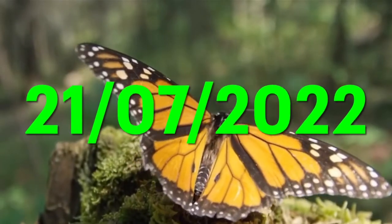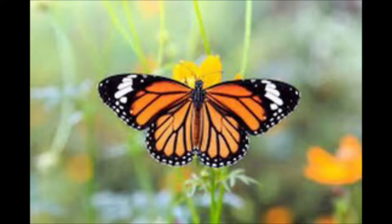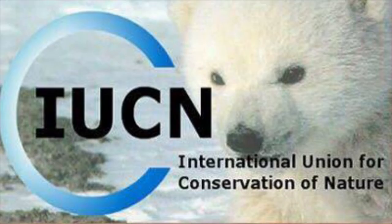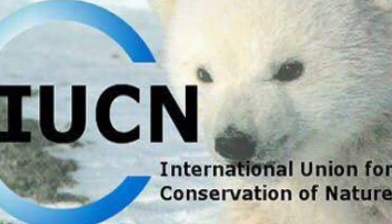As of 21st July 2022, monarch butterflies, one of the most well-known insects, are on the red list of the IUCN, or International Union of Conservation of Nature.